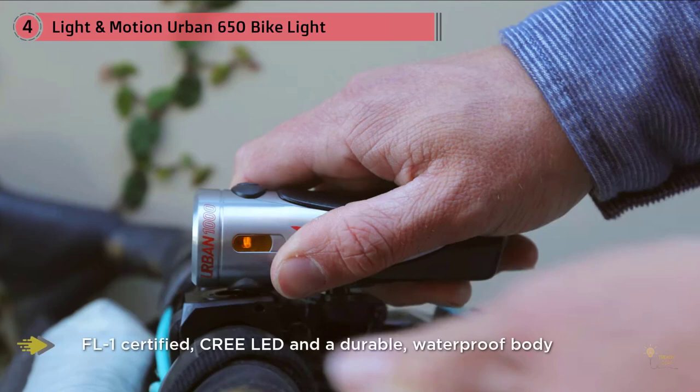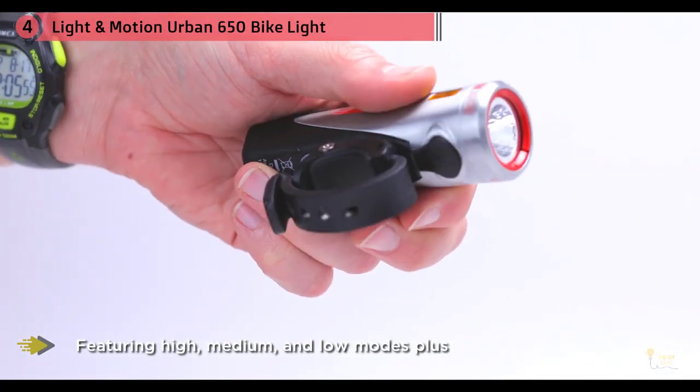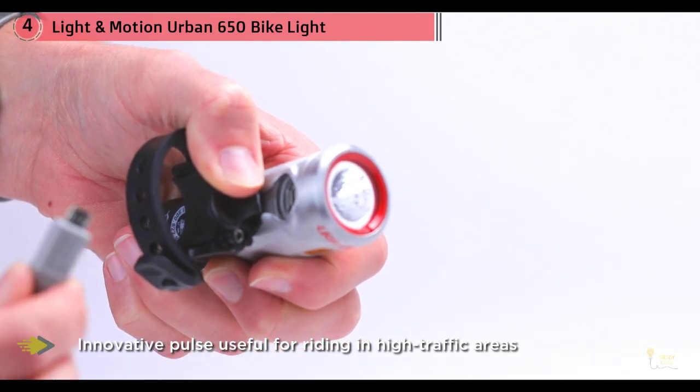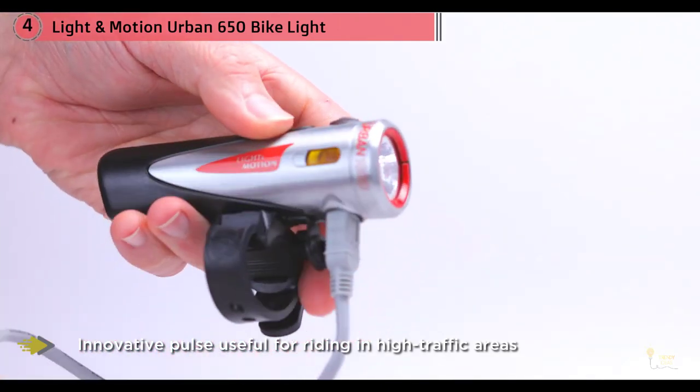Light and Motion is well known for its FL1-certified Cree LED and durable waterproof body, but at a lower price point. The Urban 650 is the most versatile light in the urban lineup — it can be used for daily commuting and is powerful enough for single-track riding. It features high, medium, and low modes, plus an innovative pulse mode useful for riding in high-traffic areas during the day.